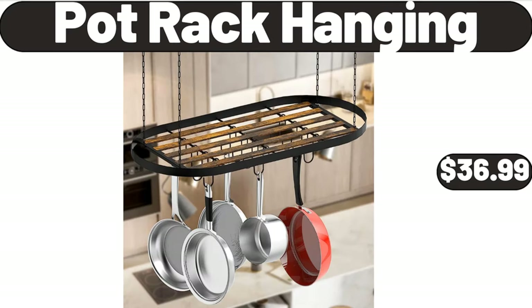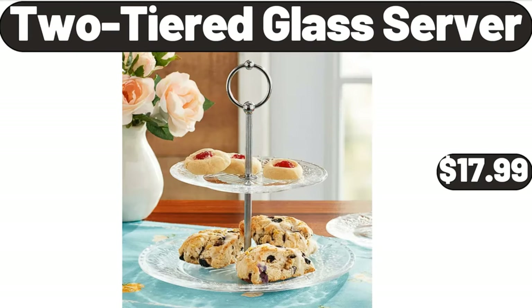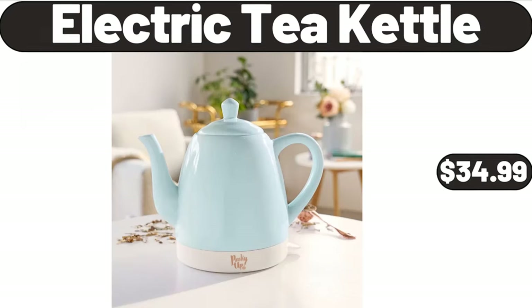Crane Flexible Tub, $4.99. 2 Tiered Glass Server, $17.99. Crane Rectangular or Hexagonal Pool, $19.99. Electric Tea Kettle, $34.99.